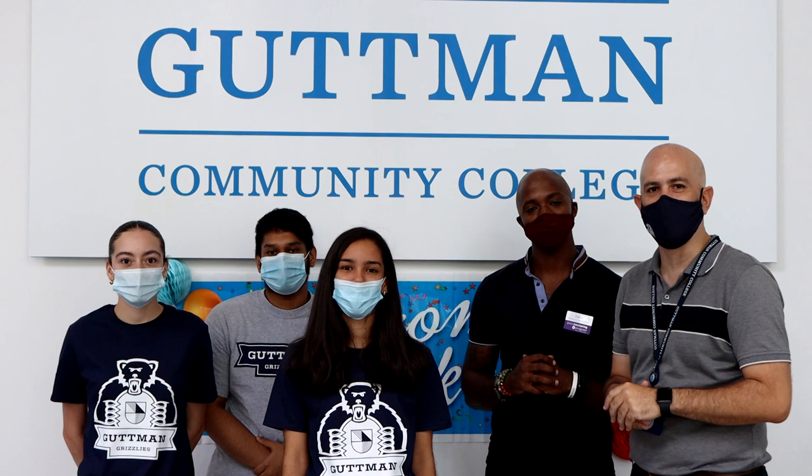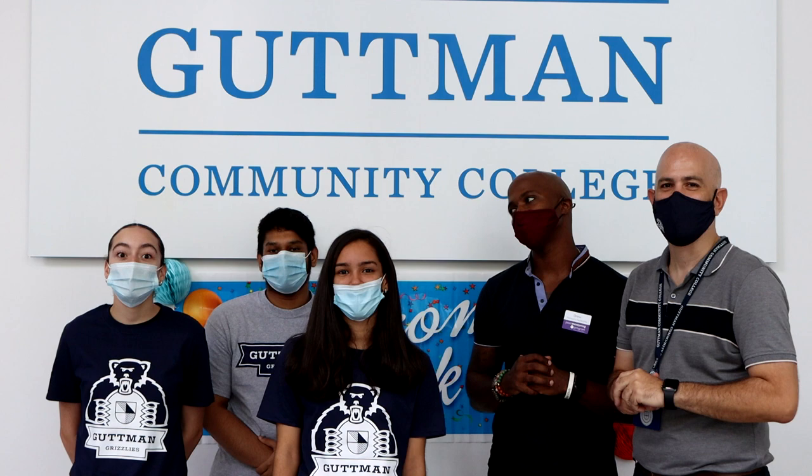And so there you have it folks — Gutman Community College, seven stories of academic excellence in the heart of New York City. Get to know Gutman, stay engaged, and ask for help when you need it. And remember, like Stella, we've got your back!